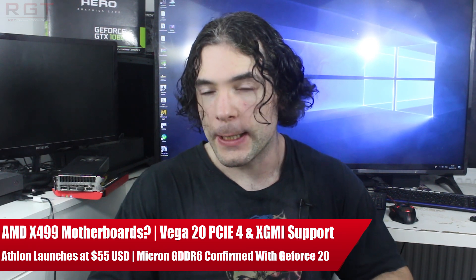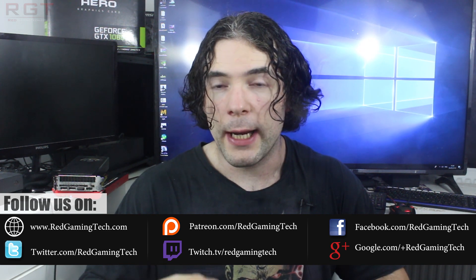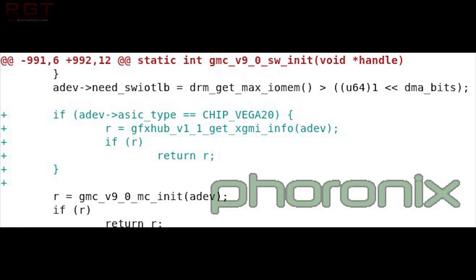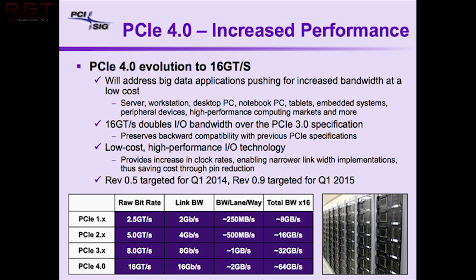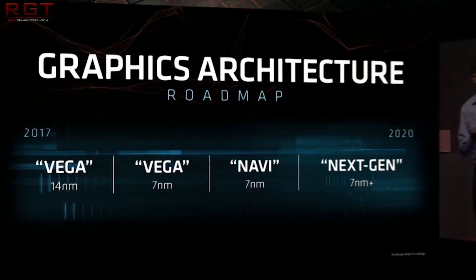We're going to be starting things out with Vega 20. Specifically, the Vega 20 will indeed be supporting XGMI as well as PCIe 4.0. This comes to us via a series of Linux patches, and this information has been exposed thanks to a series of Linux driver updates from AMD, which have been spotted by the website phoronix.com. PCIe 4.0 drastically increases the bandwidth available for the card to communicate with the rest of the system, which in servers and high performance computing is an incredibly important thing. This is combined with XGMI.